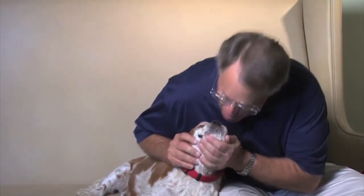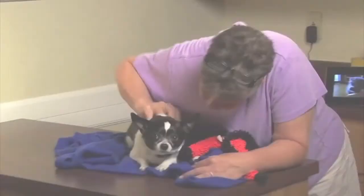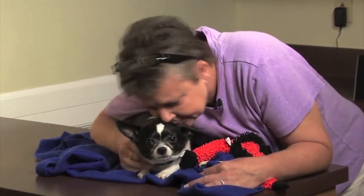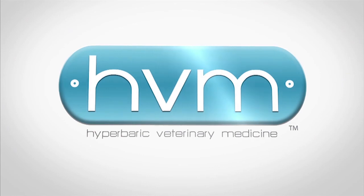HVM is proud to provide this revolutionary piece of veterinary medical equipment in order to offer pets the best in health care. HVM, breathing new life into pets.